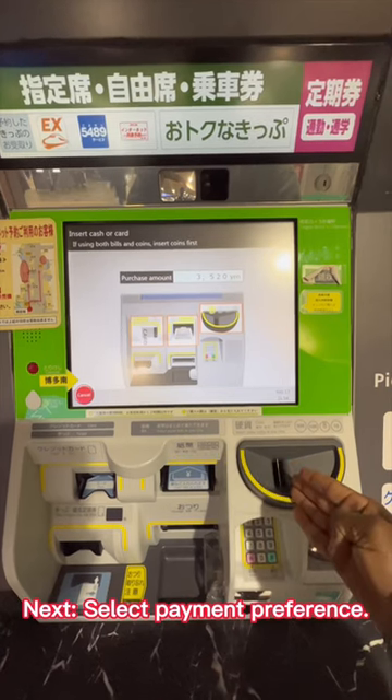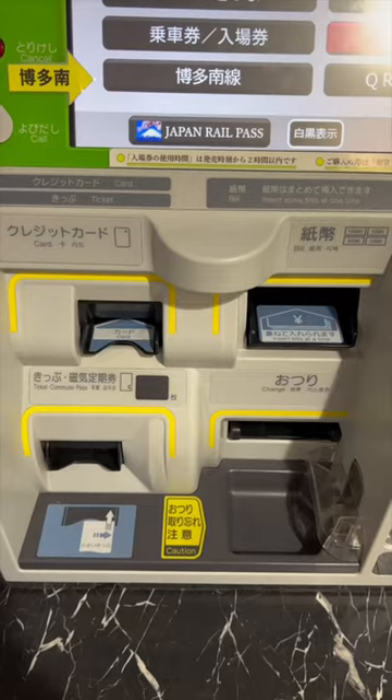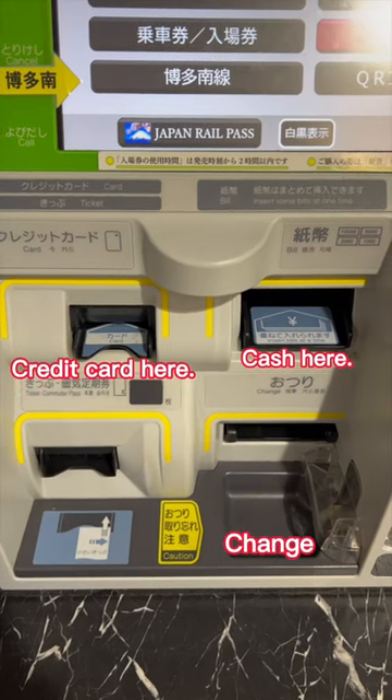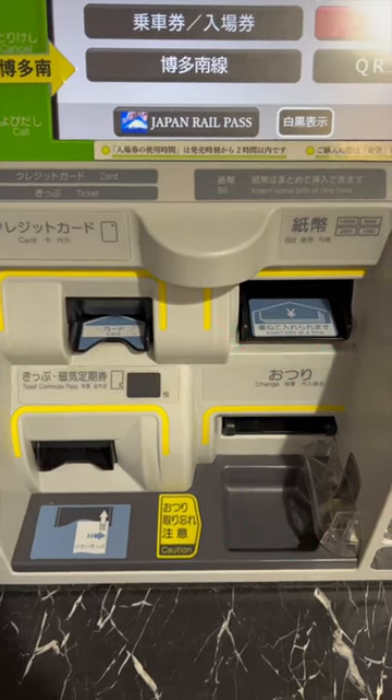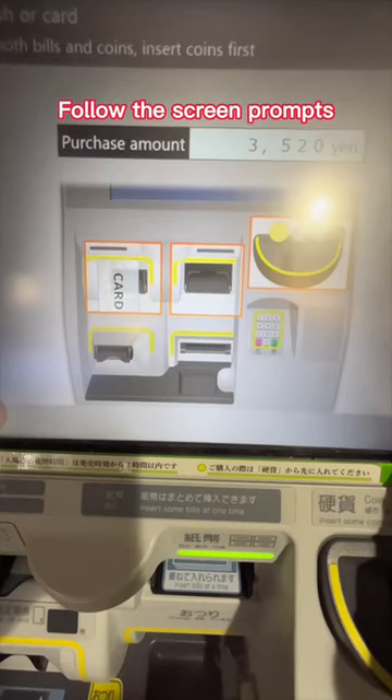Next, select your payment preference. Follow the screen prompts to complete your purchase.